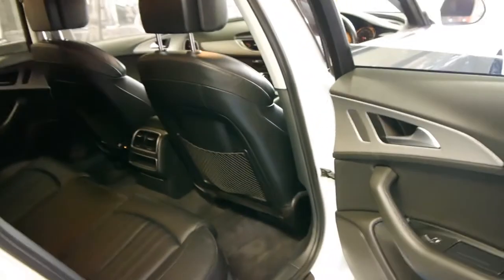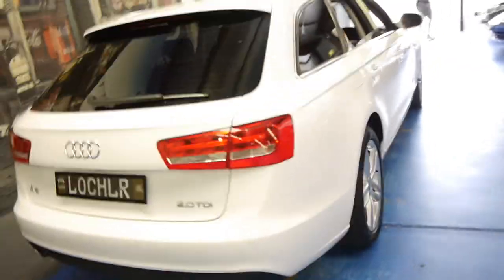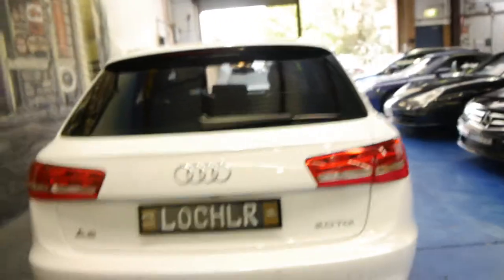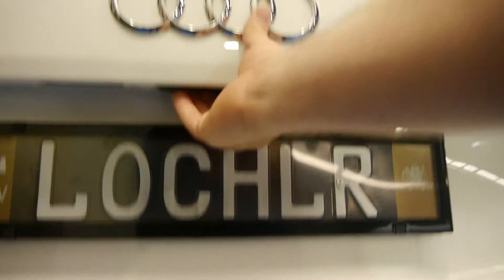We think something like this represents excellent value when you consider what they cost new. The car itself is in very good condition for a station wagon, free from dents and scratches and things. There's the reverse camera there. These are personal plates.